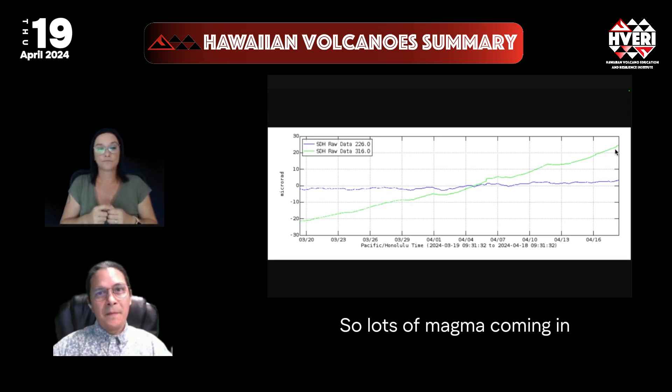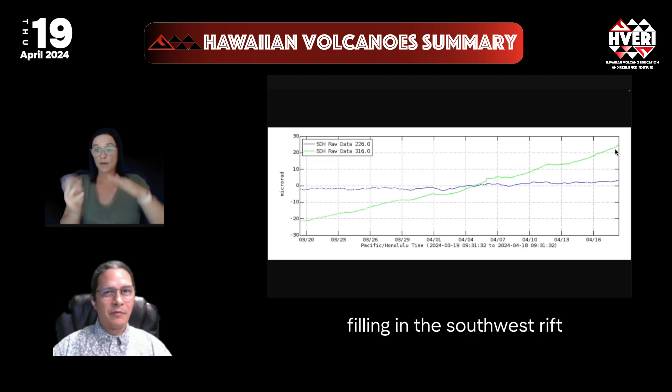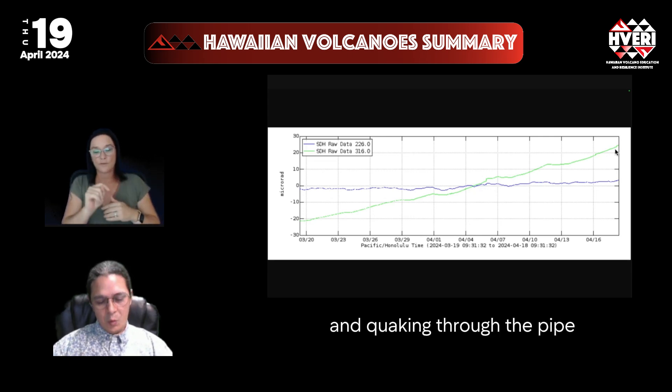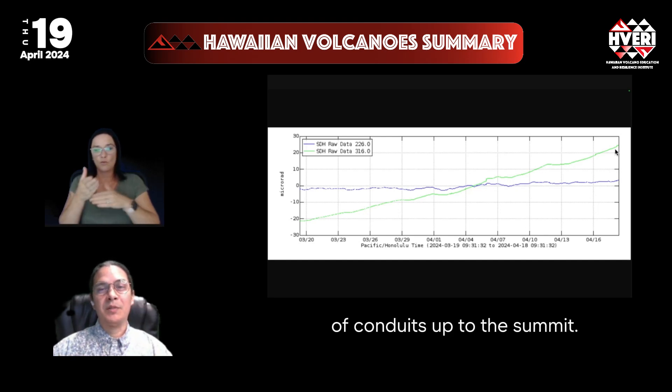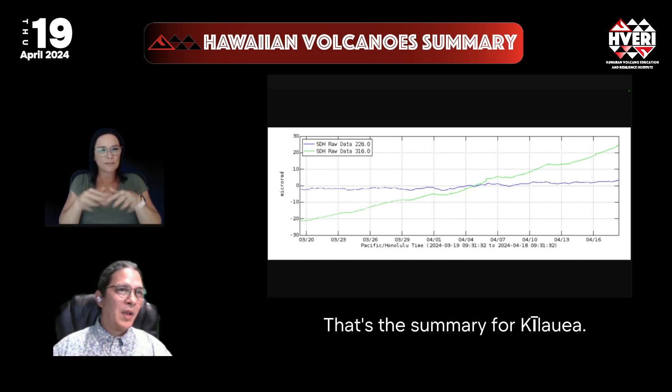possibly all the way down as the whole south flank continues to move and accommodate magma there. So lots of magma coming in, filling into the southwest rift, building up underneath the south caldera, and quaking through the pipe and network of conduits up to the summit. That's the summary for Kilauea.